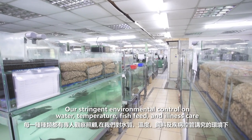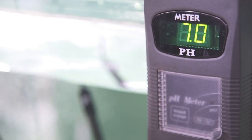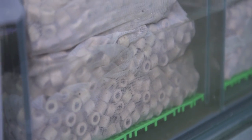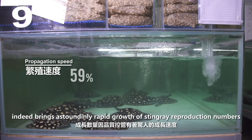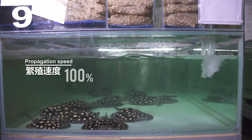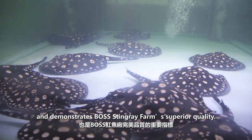Our stringent environmental control on water, temperature, fish feed, and illness care indeed brings astoundingly rapid growth of stingray reproduction numbers and demonstrates Boss Stingray Farm's superior quality.